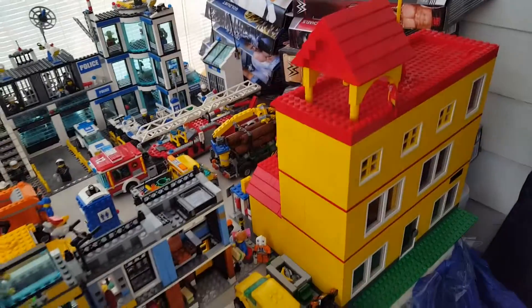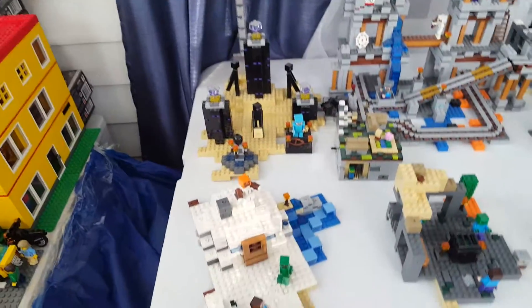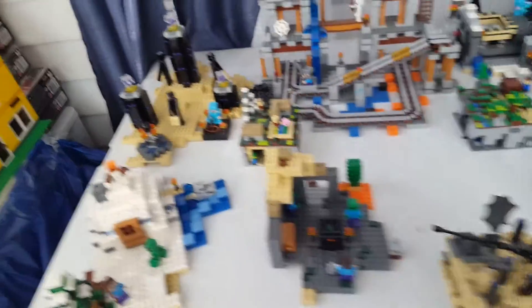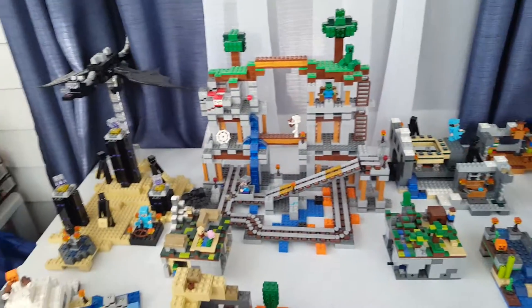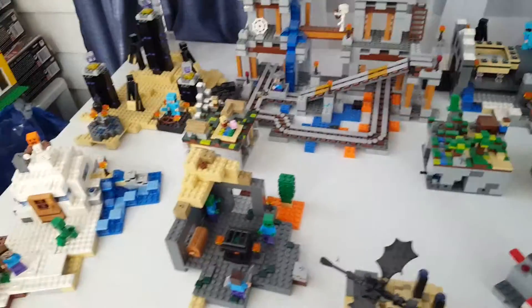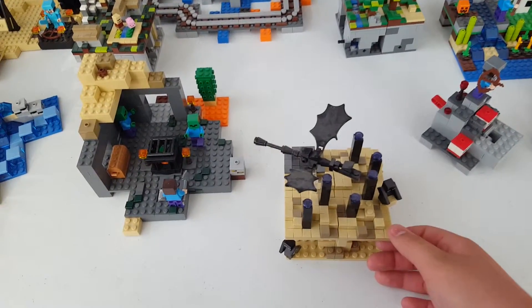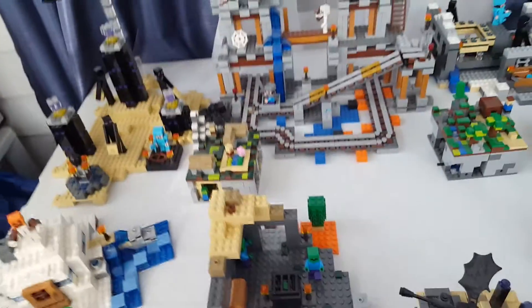I also have another MOC over here and a Minecraft table. I'm missing three sets: the Jungle Tree House, the Village, and that castle set that I believe hits on June 1st. I am going to be getting all three of those pretty soon.